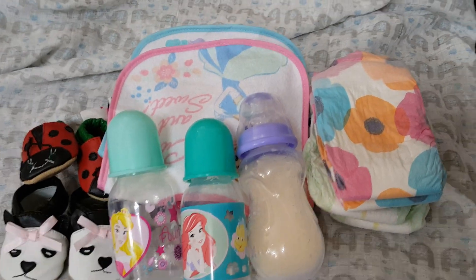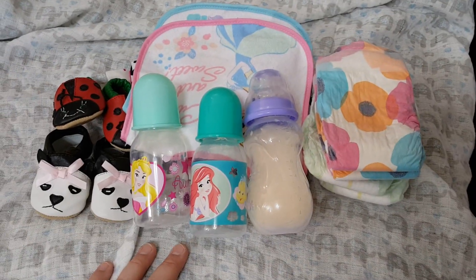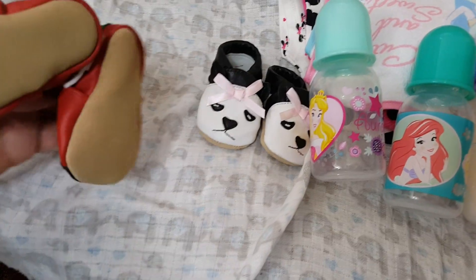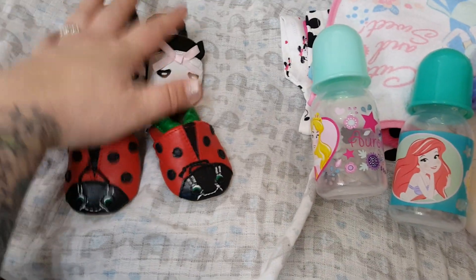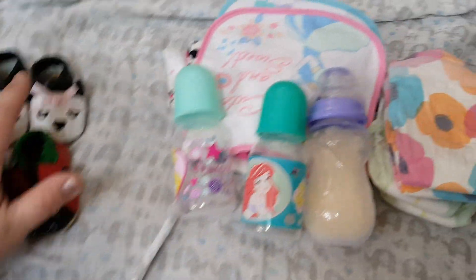I'm just going to randomly pick a winner. Here we go. We have these little cute shoes. They're from Bountiful Baby. I bought them and never used them, but they're really cute. It's one of those impulse buying things.